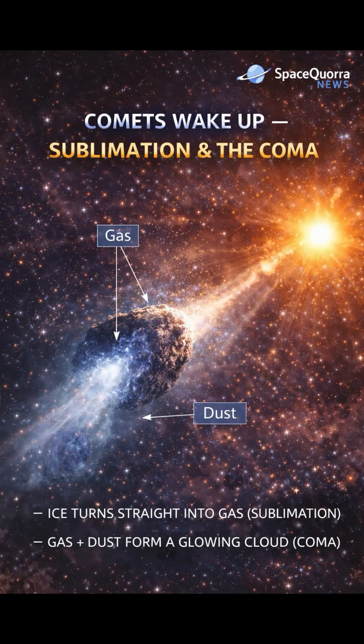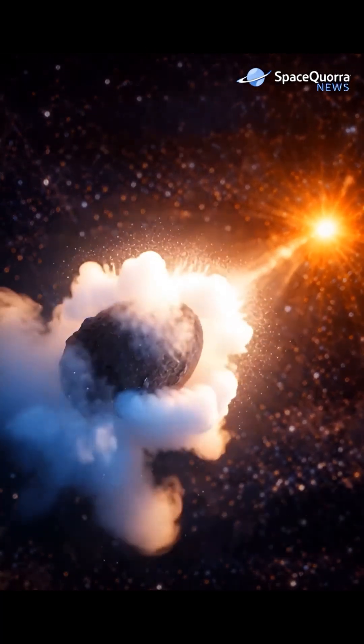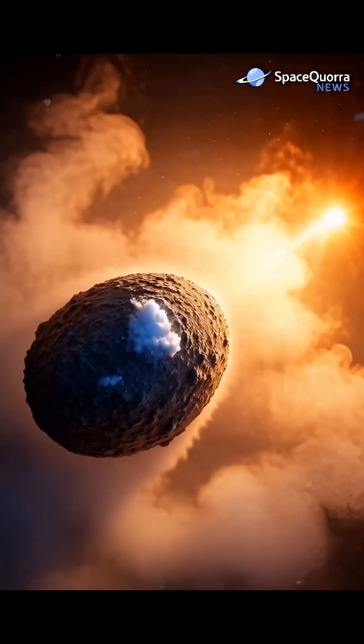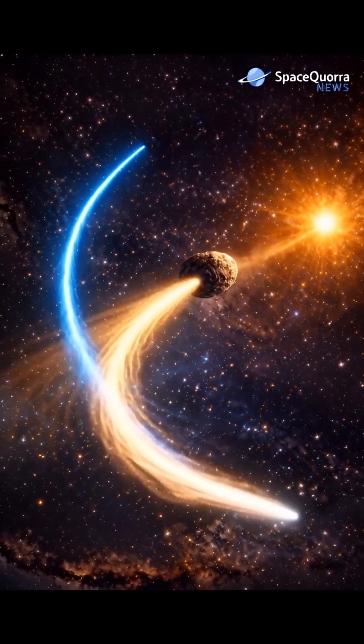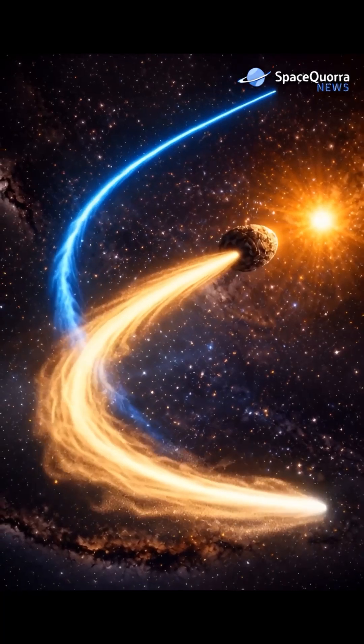As sunlight warms them, frozen ice turns directly into gas. That release creates two glowing tails, always pointing away from the Sun.